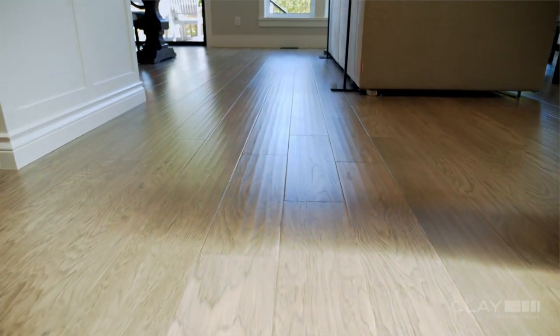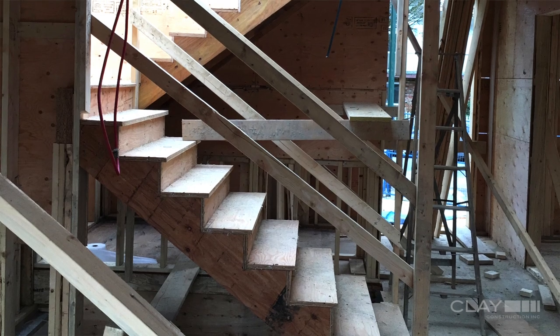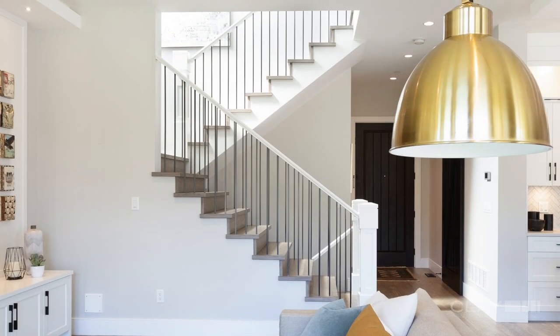Our clients did not want squeaky bouncy stairs, so we used laminated veneer lumber for the joists. These stairs are going to be solid and quiet as you walk up them.